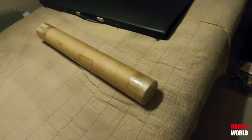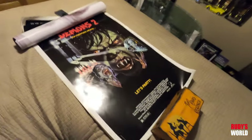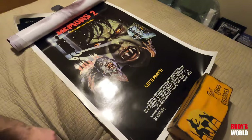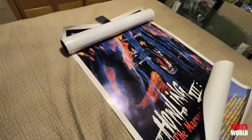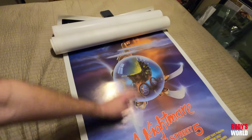We're going to open this poster tube that I forgot I even had and see what's inside. Alligator 2: The Mutation. Getting a little better now — Demons 2: The Nightmare Returns, that's a party. Nice, nice one sheet. Steve Guttenberg — High Spirits. We've got a Howling 3 poster. I have so much weird stuff. Nightmare 5: The Dream Child.